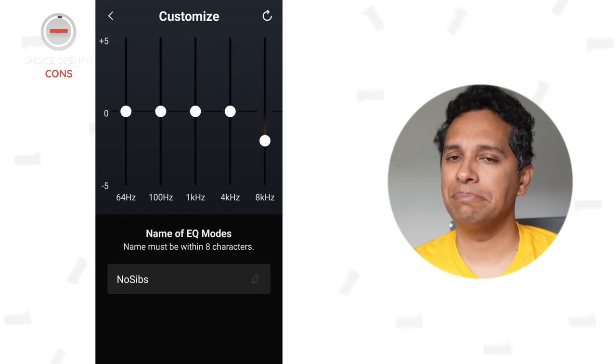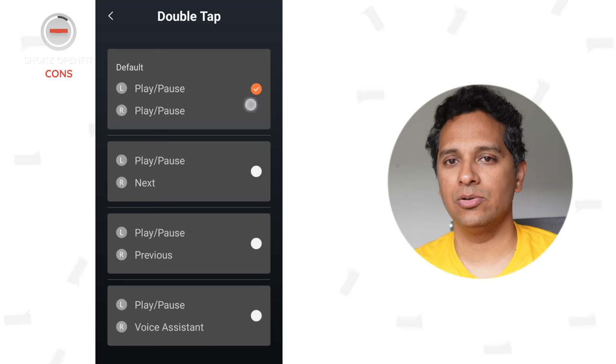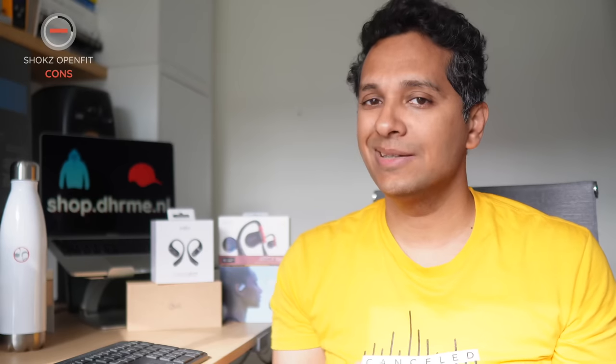Are you a fuckman? Well, then you probably need a good set of controls on the buds directly instead of having to pull out your phone. You can answer and hang up as well as control the volume — volume will only work if you set it up in the app. We've set the double tap to play/pause and answer/hang up, and the tap and hold for volume control. That's how we're able to adjust volume when we're on a call too.